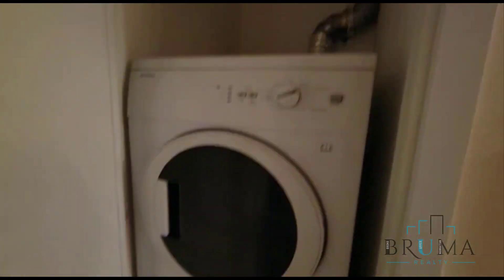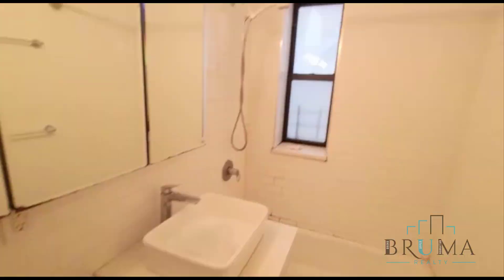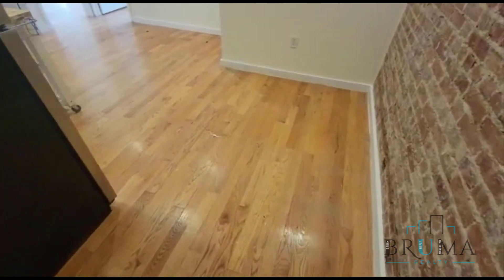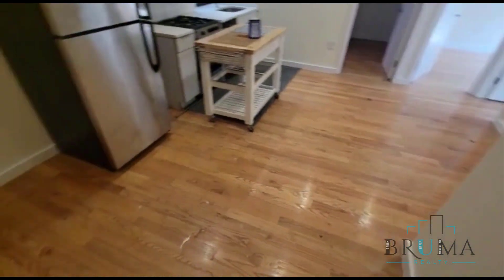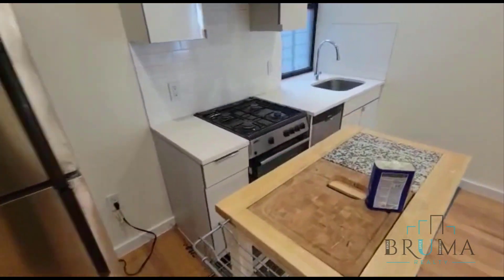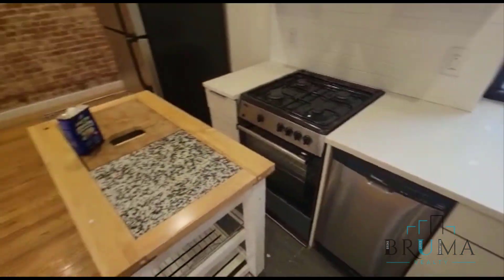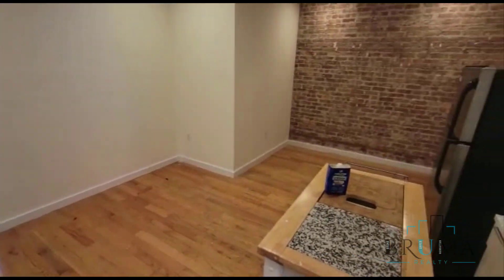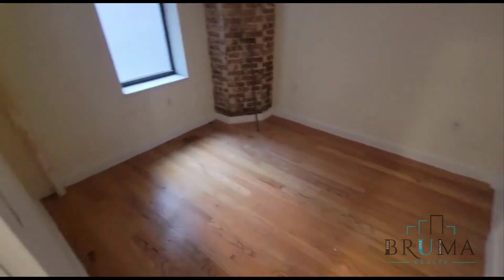We have a really large closet room, washer dryer. Here we have our bathroom, which opens up into our living area and kitchen. Really nice kitchen, dishwasher, stainless steel appliances.